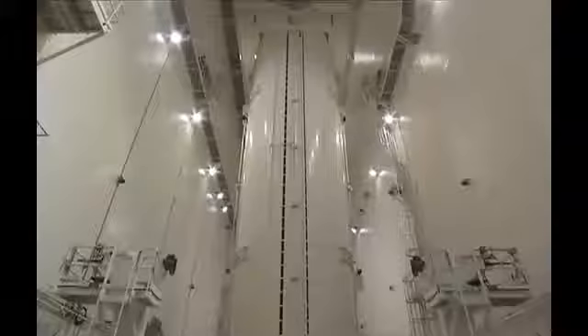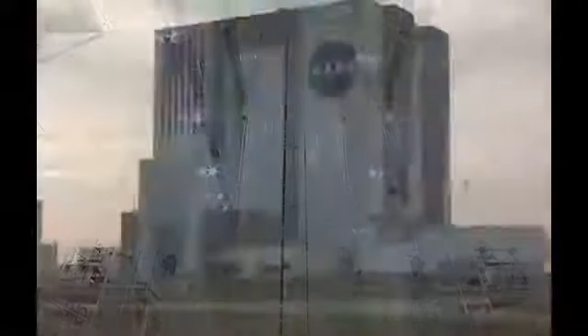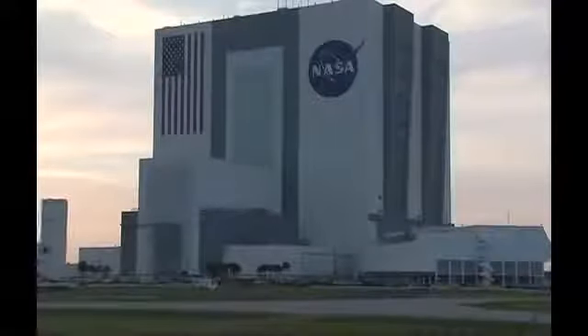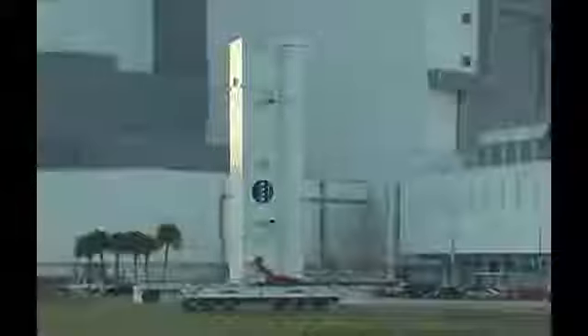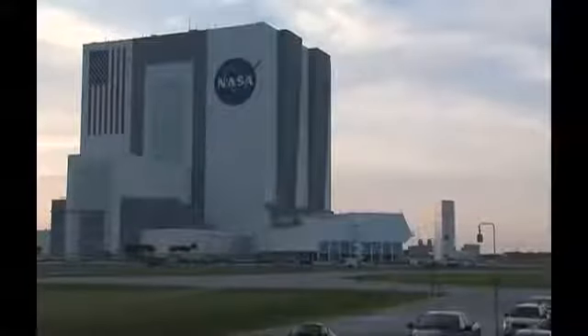That's one of the grapple fixtures — the one the space station arm will take the handoff from during the mating operations. This is the integrated cargo carrier, two days later on April 7th, being loaded into the payload canister. Here you're looking at the six batteries that will be installed on the P-6, and you can see the KU band antenna on the front of the carrier. Now our payload canister is being rotated from horizontal to vertical just before going out to the pad. Now it's vertical and ready for the trip to the pad — this is April 15th in the evening, passing the VAB and the launch control center in the background.